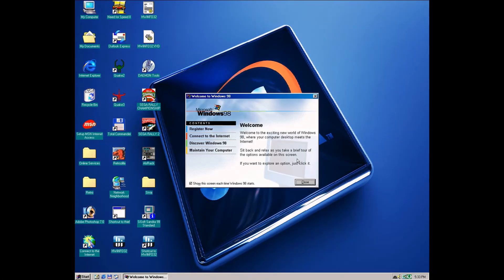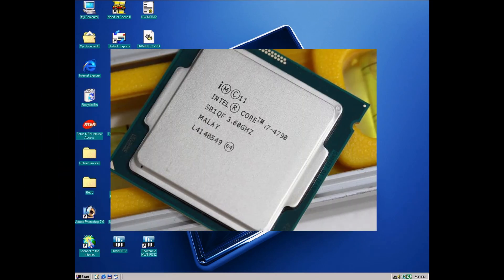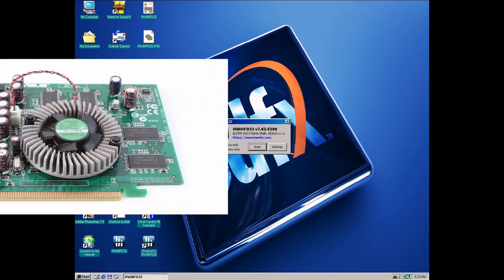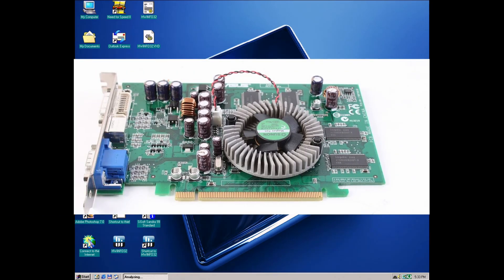Hi guys, this is Windows 98 Second Edition running on a pretty modern CPU — more exactly an Intel Haswell i7-4790. The GPU is a 2004 first-gen PCI Express GPU, the ATI Radeon X700.